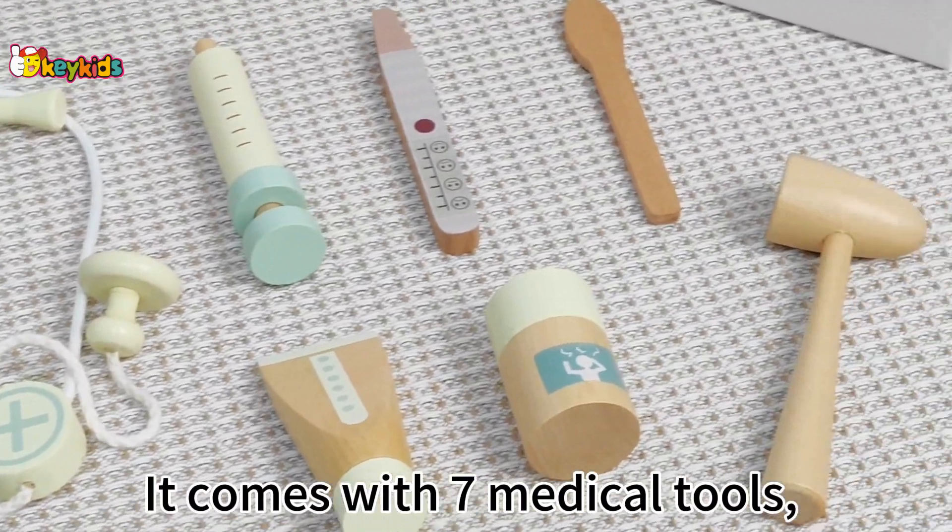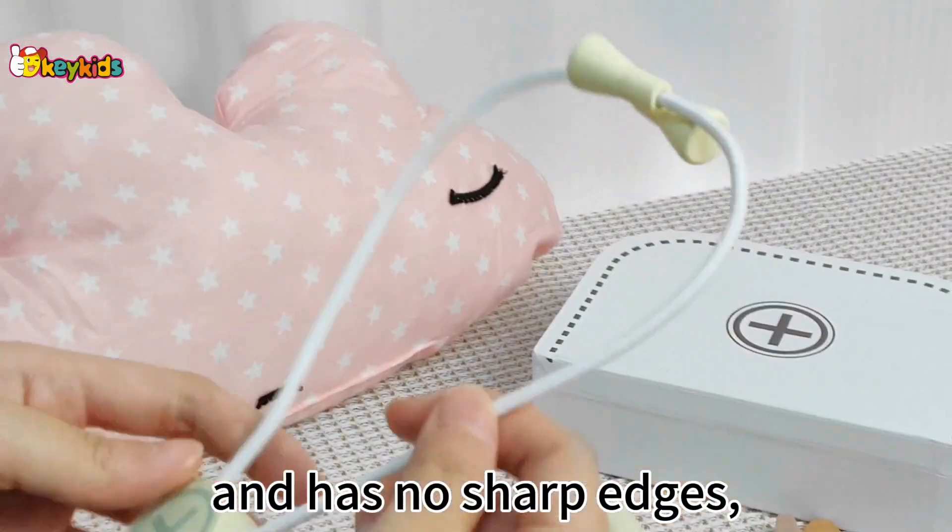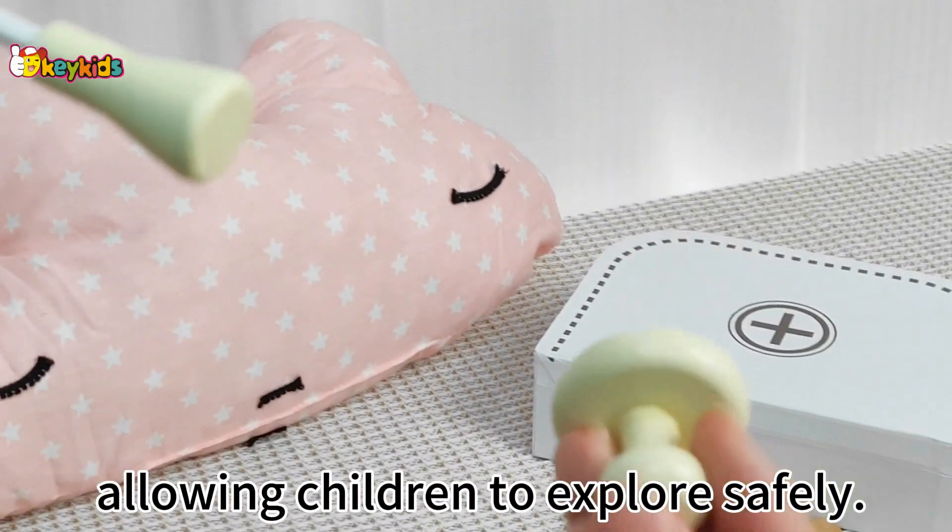It comes with seven medical tools, is made of high-quality wood and has no sharp edges, allowing children to explore safely.